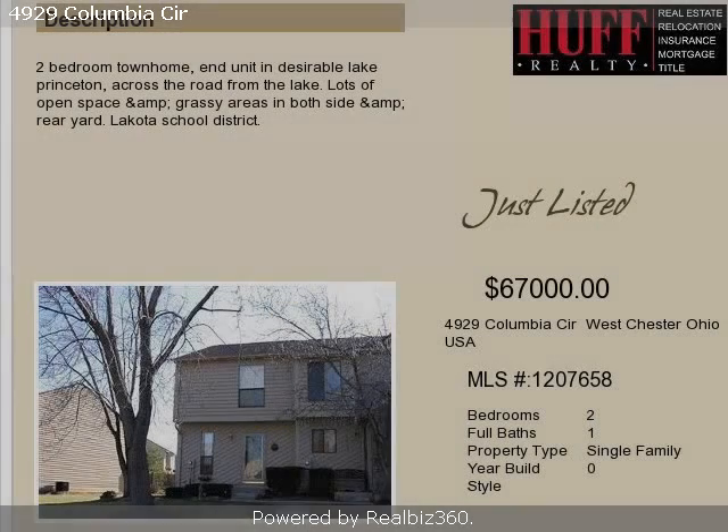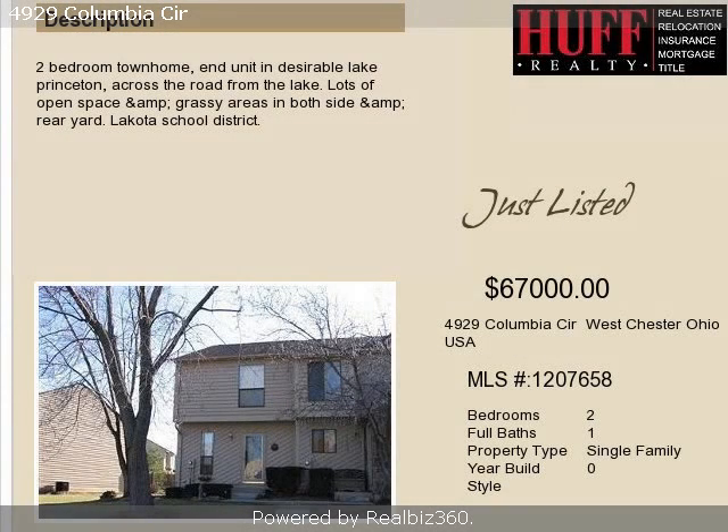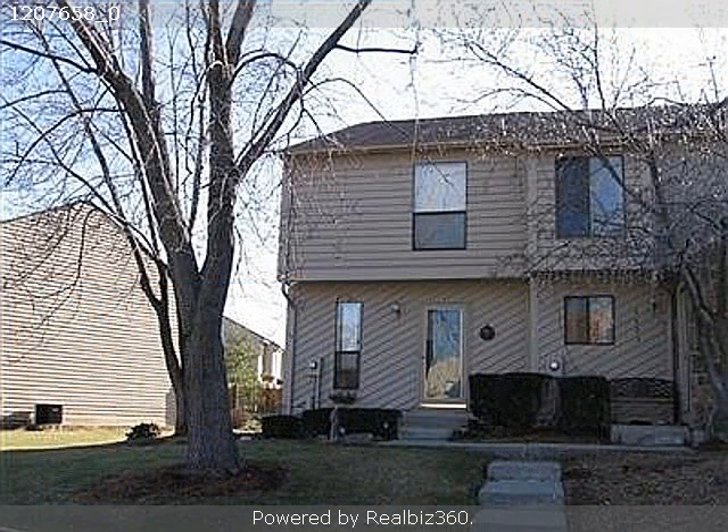This property is a two bedroom, one full bath and one half bath condominium. The list price on this property has recently been reduced to $67,000.